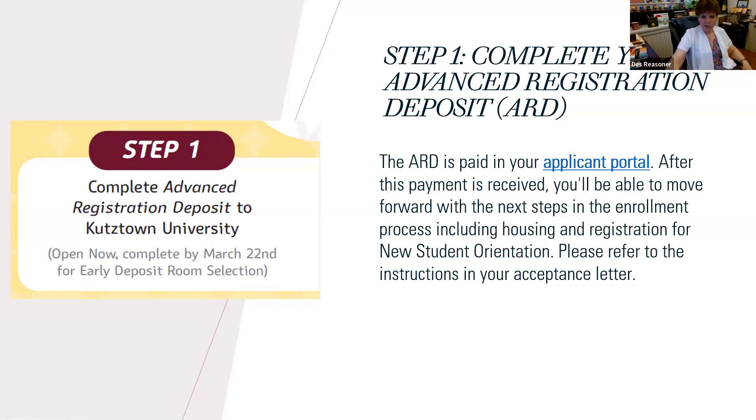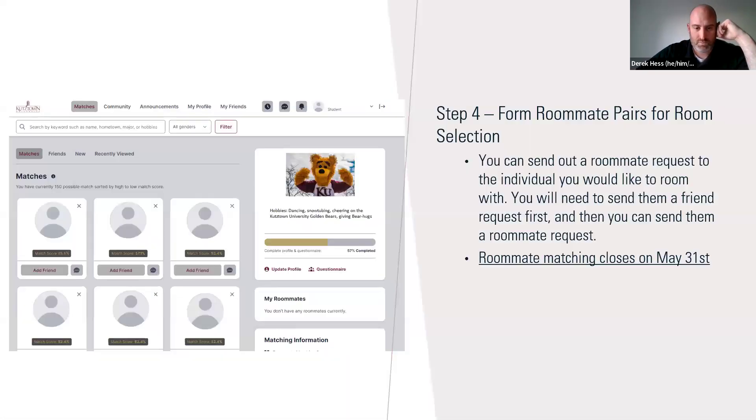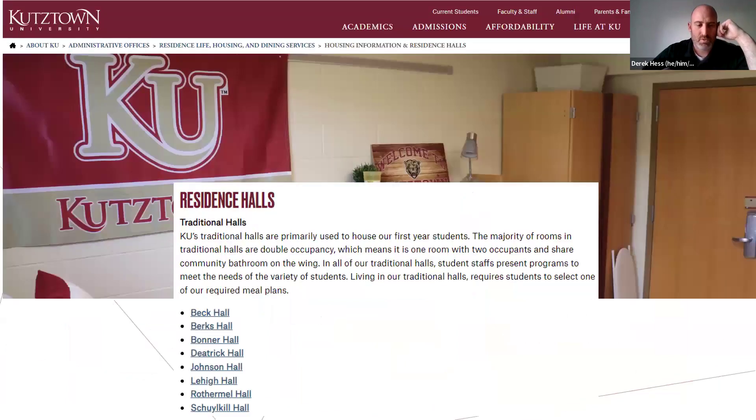Which residence hall buildings are available for freshmen? We have Beck Hall, Burks, Bonner, Dietrich, Johnson is offline right now, Lehigh, Rothermel, and Schuylkill. All of those can be found on our web page — go to the Housing and Residence Life web page, click under Housing Information Residence Halls, and there are links to each of the residence halls with pictures and room layouts.